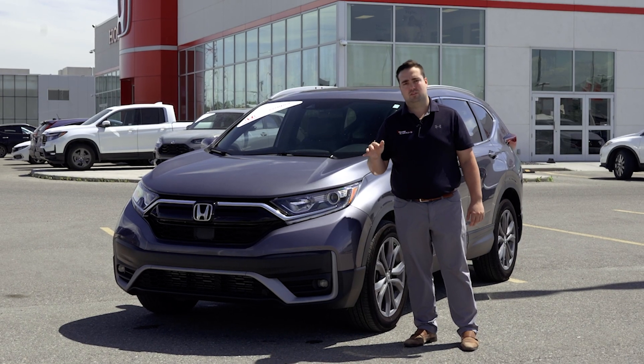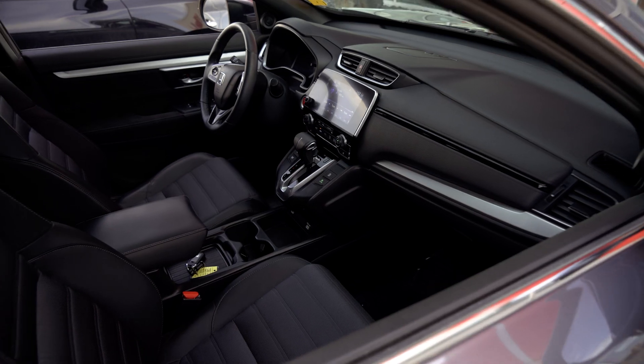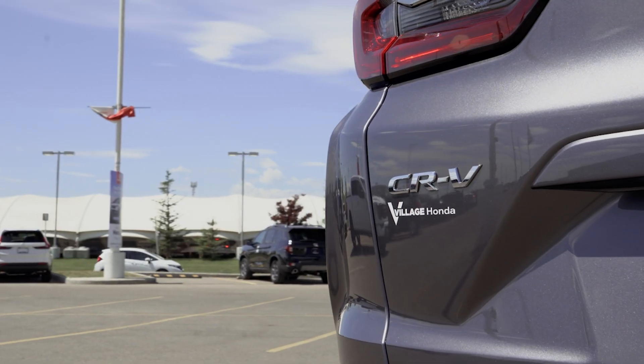Three highlighted features I love about this vehicle. One would be your backseat room — it's a great backseat, lots of legroom for the family. Some of the safety features would be lane keep assist, adaptive cruise control, and forward collision warning.